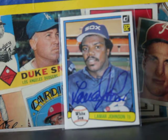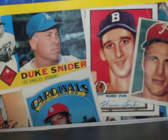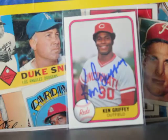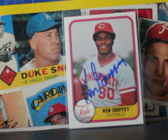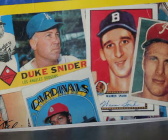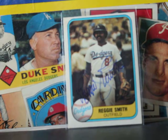Here's a guy I haven't seen succeed with TTMs — former Chicago White Sox Lamar Johnson. And we got Ken Griffey Senior — sometimes he signs TTM. I decided to grab it since I got it for really cheap, like two bucks. There's a guy who charges but it's not guaranteed you'll always get it back.